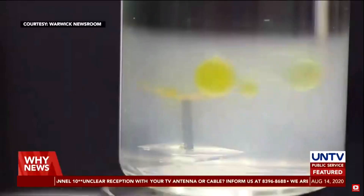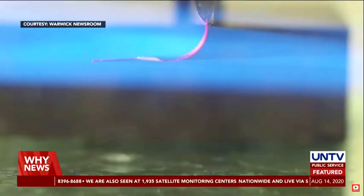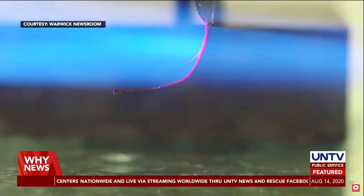The motion then generates an attractive flow for suspended targets, such as oil droplets, towards the artificial polyp. Once within reach, an ultraviolet light is used to trigger the polyp's tentacles to bend towards the light, enclosing the passing target within the polyp's grasp.